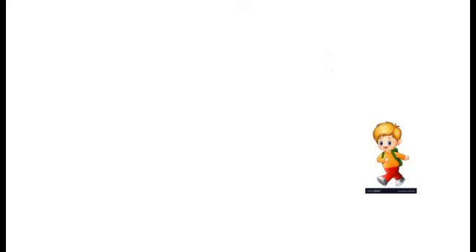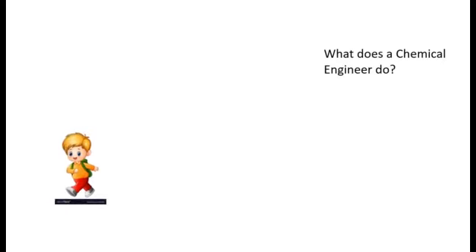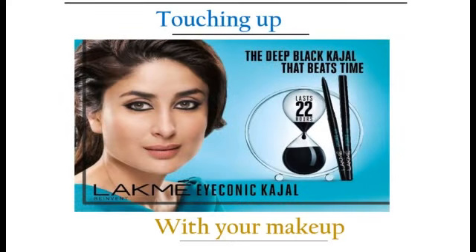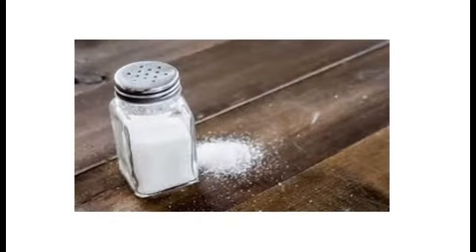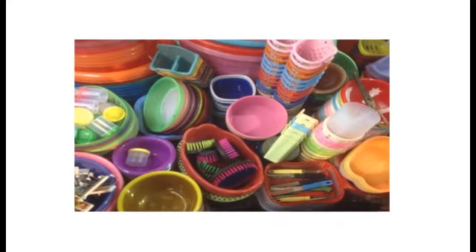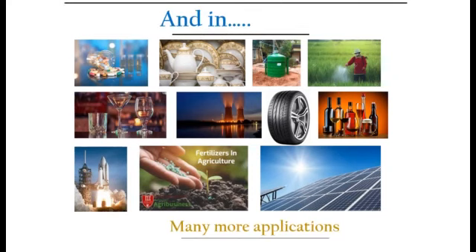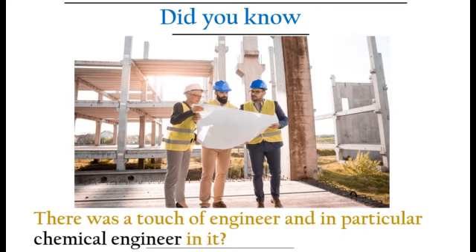Welcome to the world of Chemical Engineering. What does a Chemical Engineer do? After seeing this video, you will have some idea about what a Chemical Engineer does — from the time in the morning when you were brushing or bathing, or having tea with the morning headlines, or getting ready with your makeup, or wearing a favorite piece of clothes, or adding salt to the curry or sugar to the dessert, or painting the colors of your dream home, or charging your electrical gadgets, or carrying essentials using a plastic container, and in many more applications. Did you know that there was a touch of an engineer — and in particular, a chemical engineer — in it?